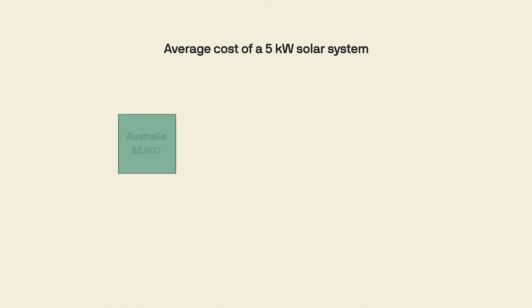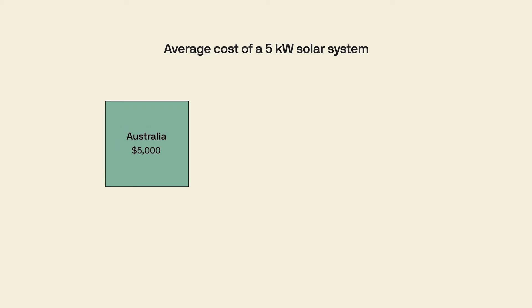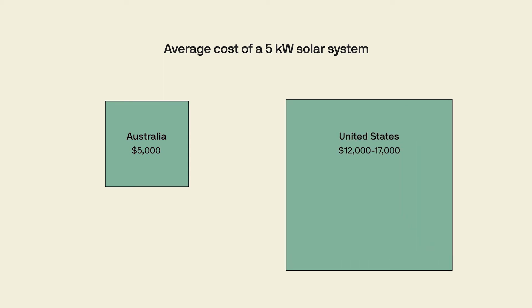In Australia, solar is so cheap that you barely need to sell it. You talk to your neighbor over the fence and they say, 'Mate, I got rooftop solar — it's the cheapest electricity ever. Saved $1,000 this year.' And then you buy it. Add all this up and you get two very different pictures. For a 5 kilowatt system, that's the difference between a total installation cost of $5,000 in Australia and between $12,000 and $17,000 in the US — for the same exact product. You don't get higher quality electricity; you just have to deal with more permits, paperwork, and people.